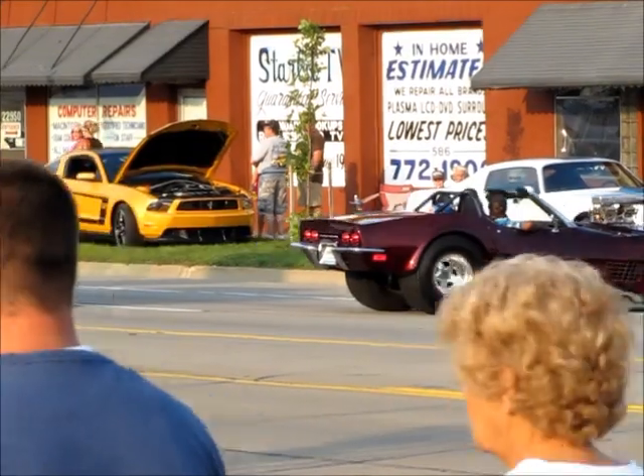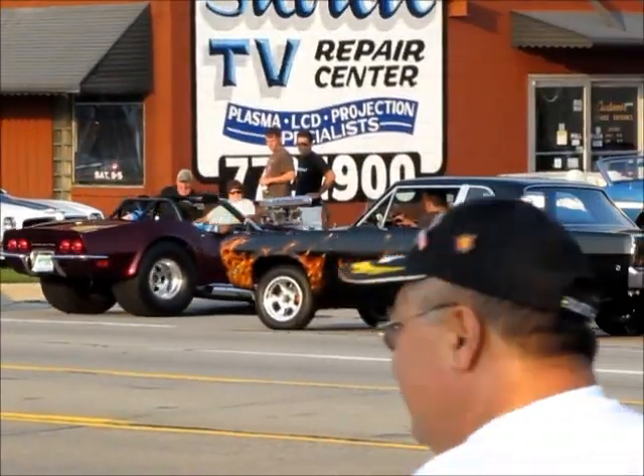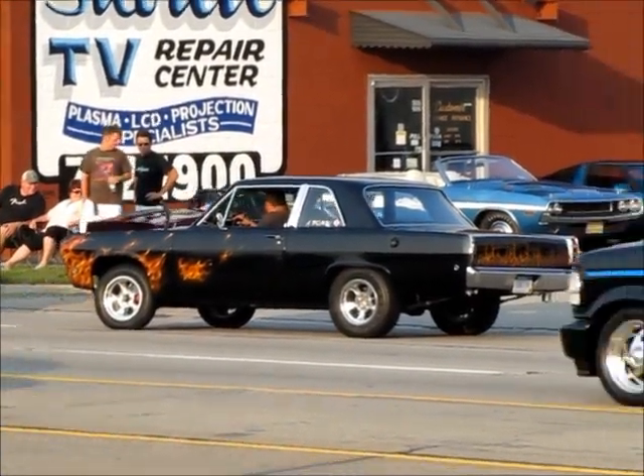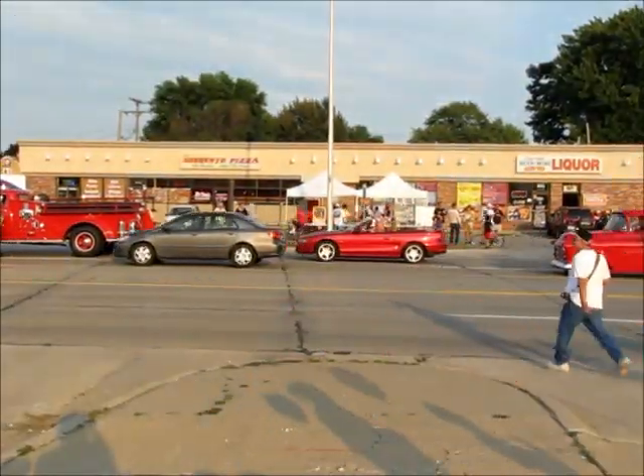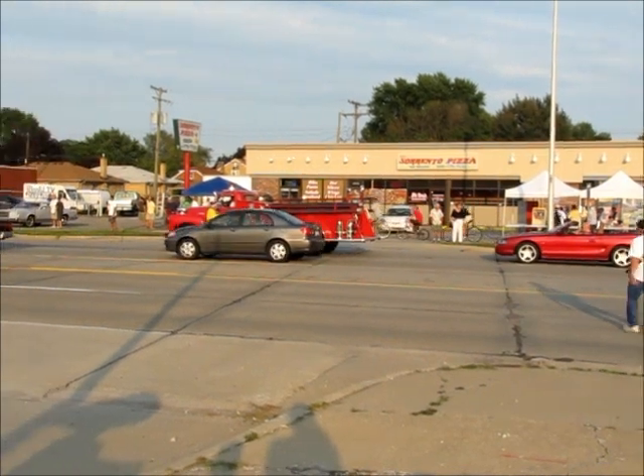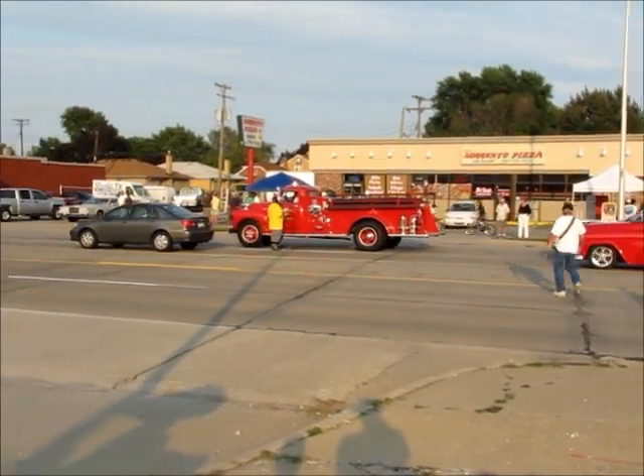It's a Corvette with a nice honkin' blower on it. I'm not sure if that was an Anglia or not — no, I don't think it was an Anglia. I can't remember the name of the vehicle.